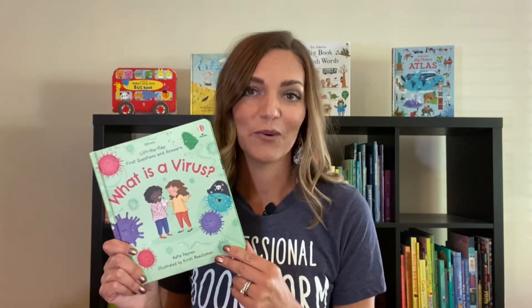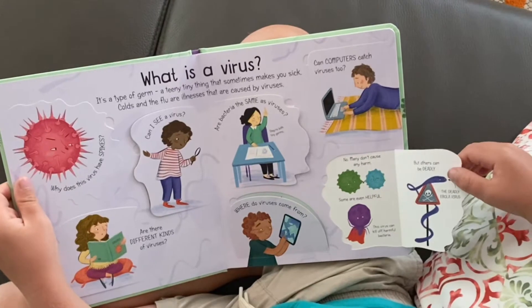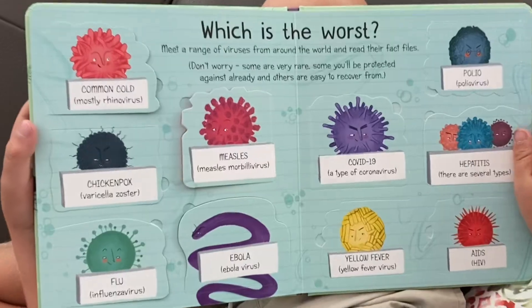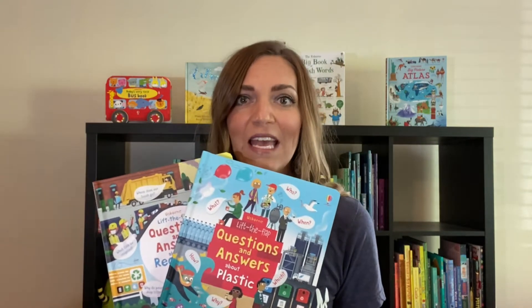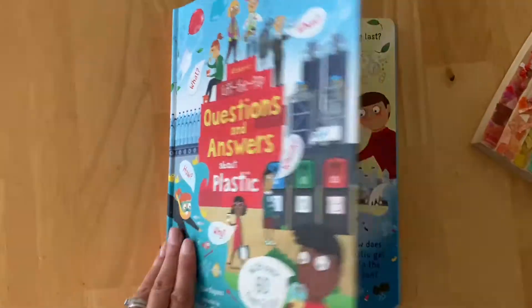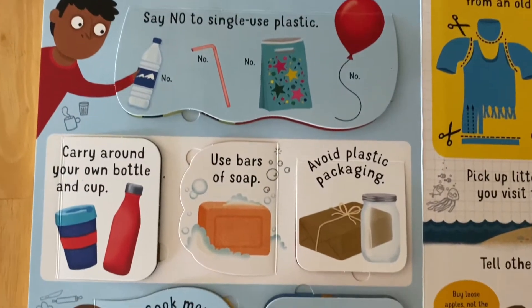Thank goodness for our Questions and Answers series to help answer all their queries. First Questions and Answers: What is a Virus is an age-appropriate introduction to understanding viruses. COVID-19 even makes an appearance, since we'll be talking about that for quite a while. Older children will enjoy our Questions and Answers series. Reducing our plastic use has been a major focus for our family lately, and we turn to these two books to answer questions and guide our thinking. This book inspired us to start a long-term found art project with microplastic. Every little bit helps.